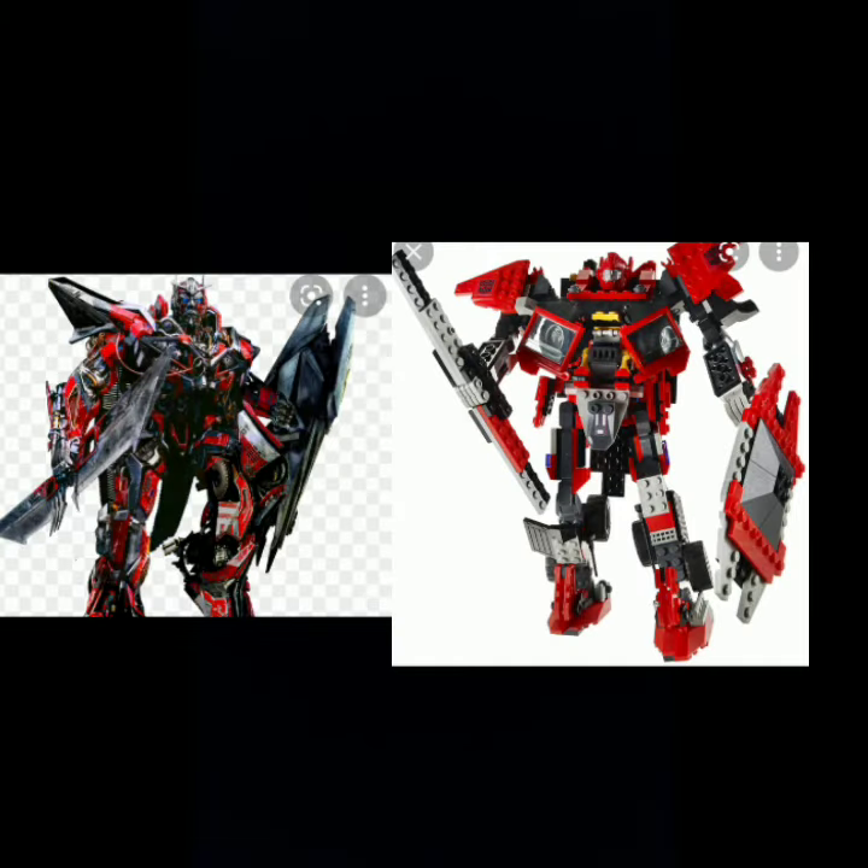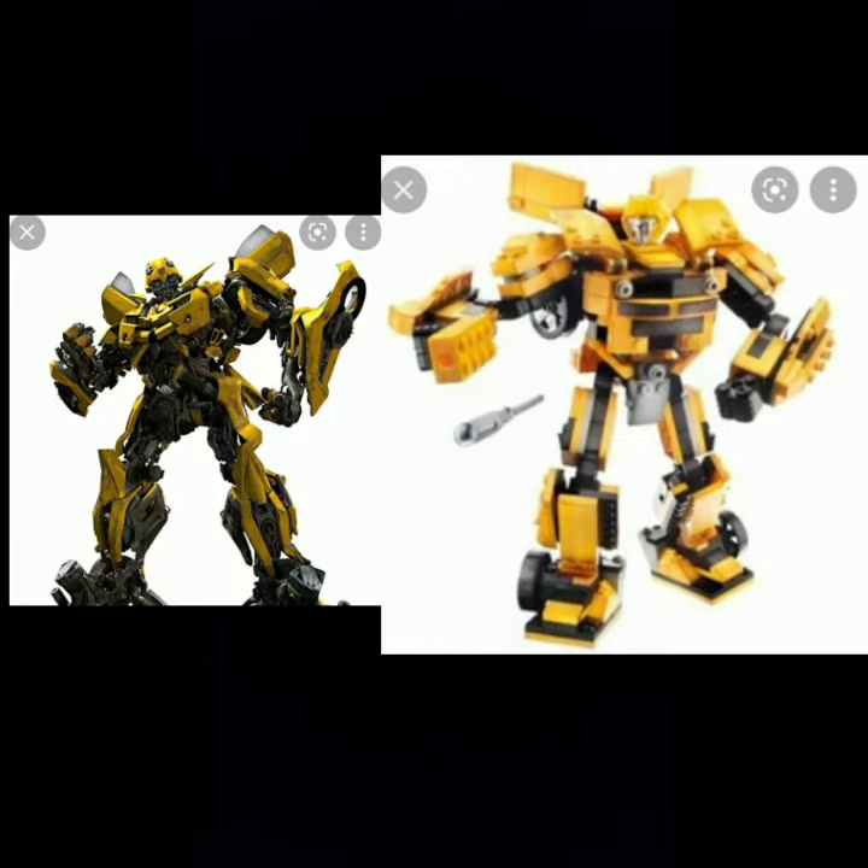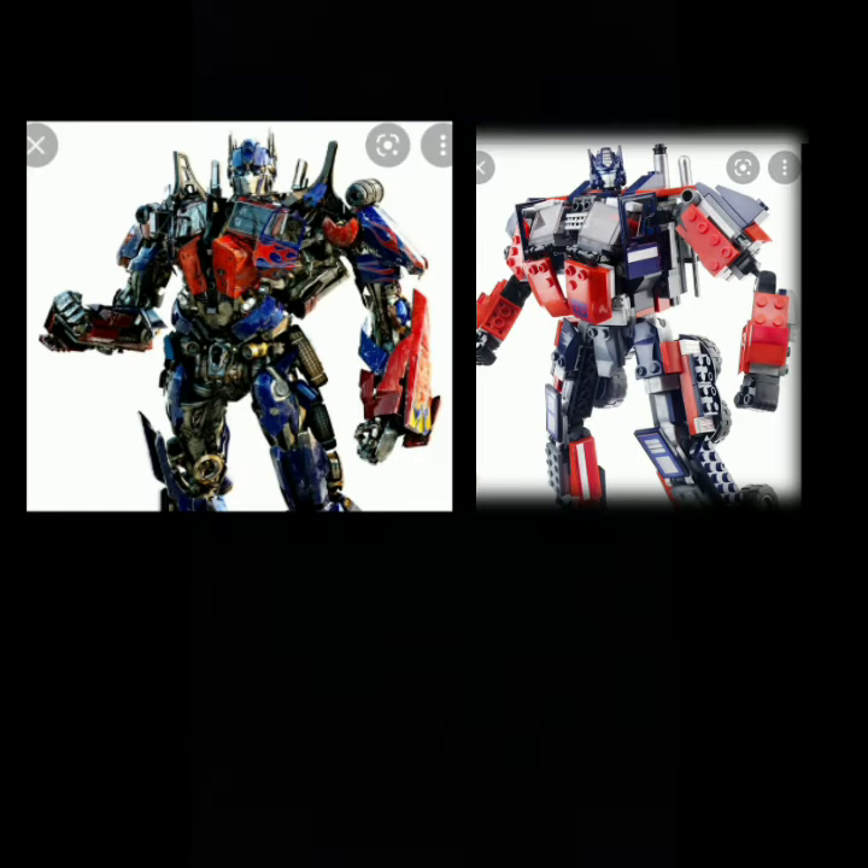Crazy, huh? The Travis Knight Transformers have almost the exact same body type as the Michael Bay Transformers, but they have the G1 heads.